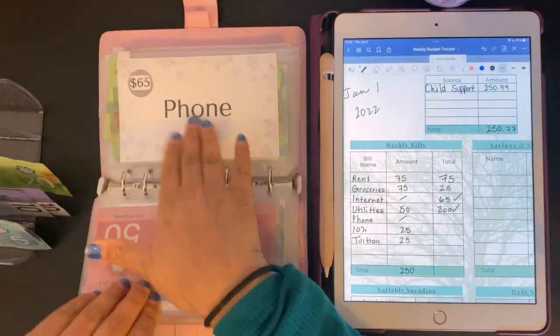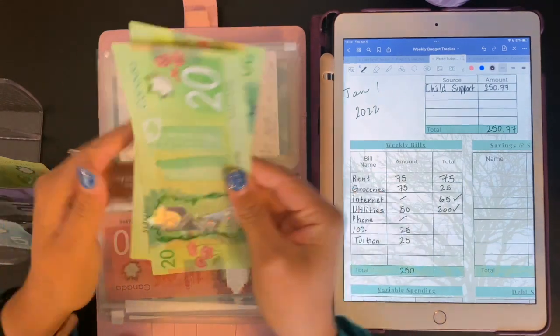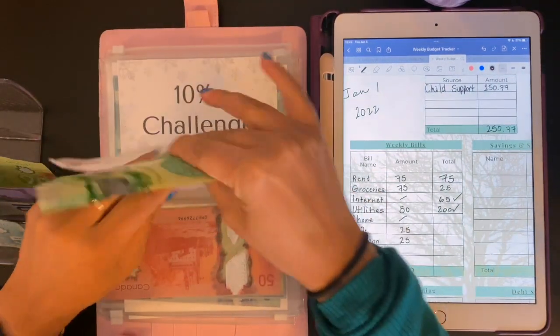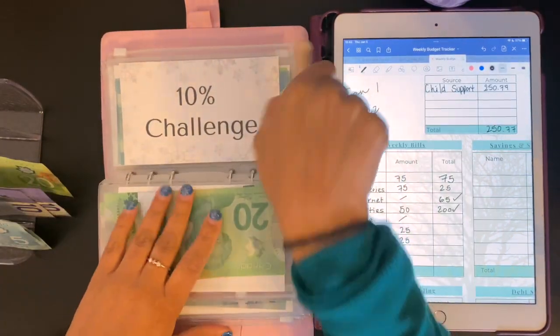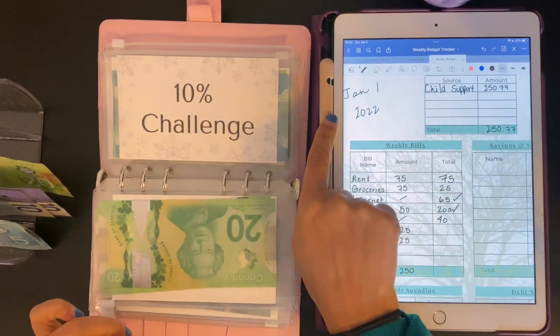Phone is not getting anything. That one actually comes right out of my bank account, so that's not too bad. We have $40 in there — not quite there for phone, but we've got time.